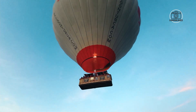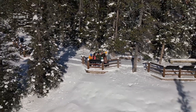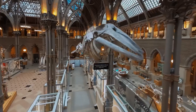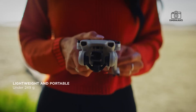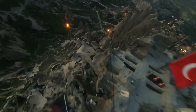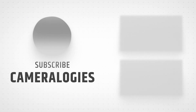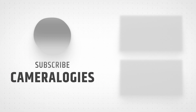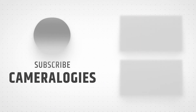DJI has combined the best elements of previous models with meaningful improvements, ensuring that both hobbyists and professional pilots will find value in this new release. As excitement builds, all that remains is to count down the days until this highly-anticipated mini drone officially hits the market.